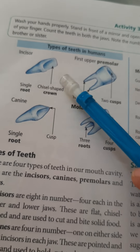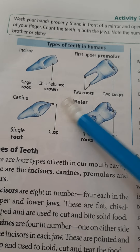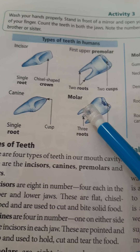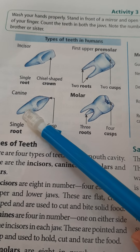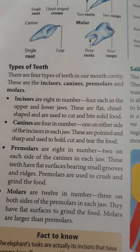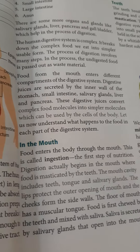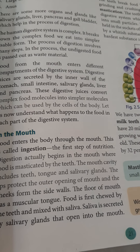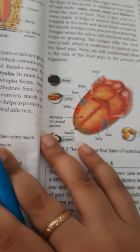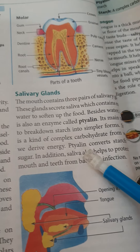These are the different types of teeth in the diagram: these are incisors, these are the first upper premolars, these are molars, and these are canines. Students, today you have studied about the teeth and about how food starts getting digested in the mouth. In the next class, we will study about the salivary glands.